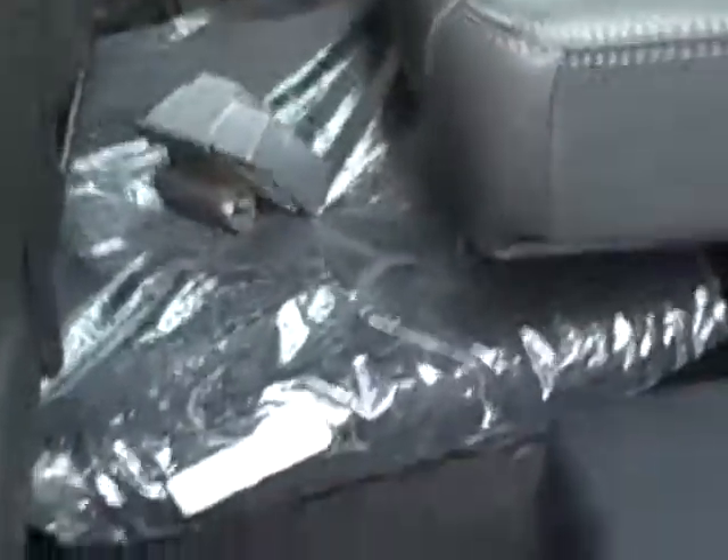Let me jump back inside and show you some more. My favorite section here. Got a nice subwoofer — the kids will like that. Got all-weather rubber mats and even a power point in the rear.